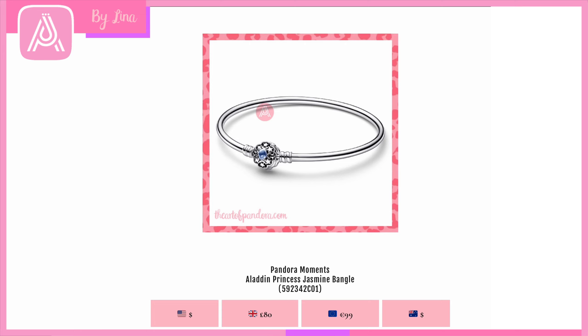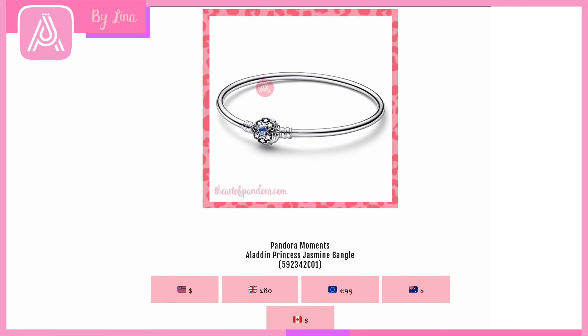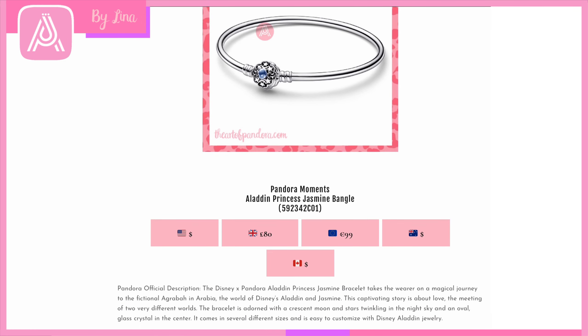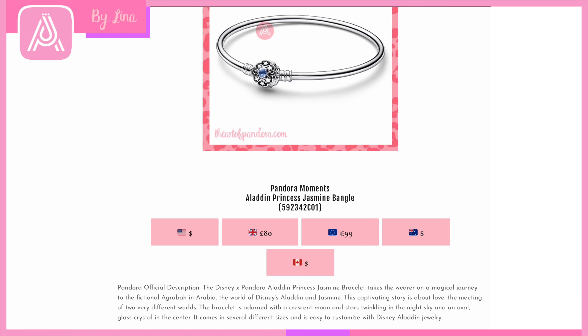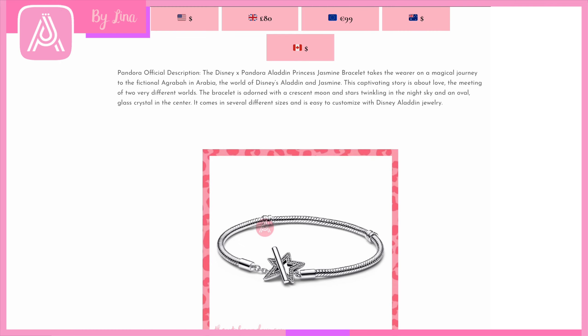Moving on to Disney bangles: we've got the Pandora Moments Aladdin Princess Jasmine Bangle. Pandora has focused this Aladdin range on Princess Jasmine, with some beautiful charms to come along with it. You've got an absolutely amazing clasp with beautiful stars, a gorgeous stone in the center, and little crescent moons. The detail of any Disney charm is always so inspiring — it's a glass crystal in the center, which is so beautiful. I'm definitely going to get this bangle.